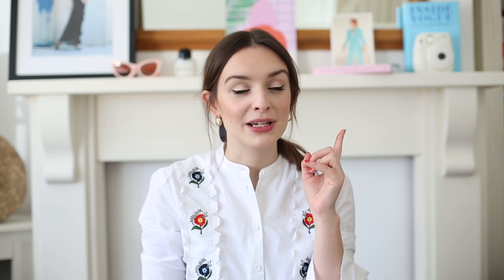Today I'm doing a video about the most worn items in my wardrobe. I was going to do a video about my slogan t-shirt collection, because quite a few people have picked up that there's a lot going on in that department, but I wasn't really sure about how to film that — whether you wanted more of a lookbook — so let me know about that because I will go back to it.